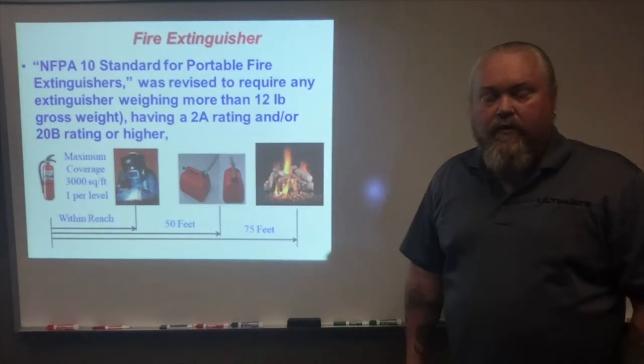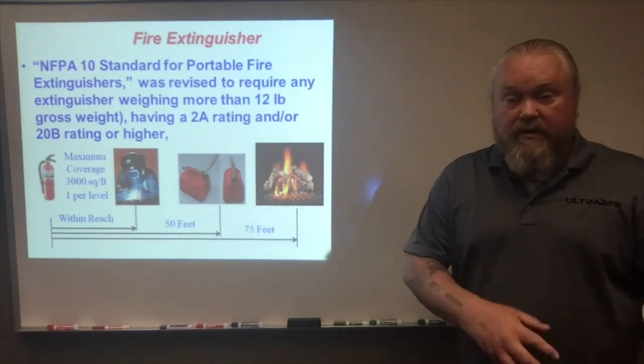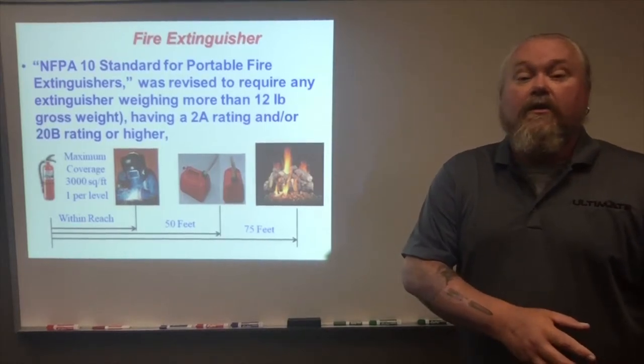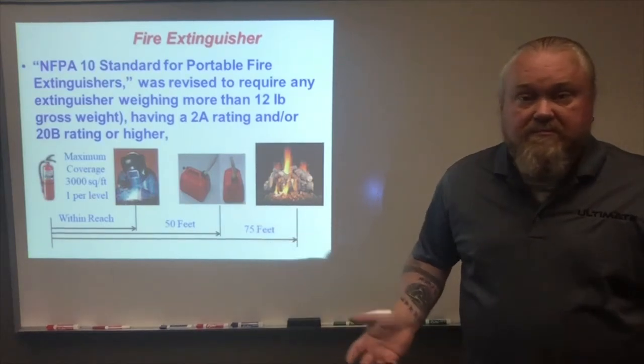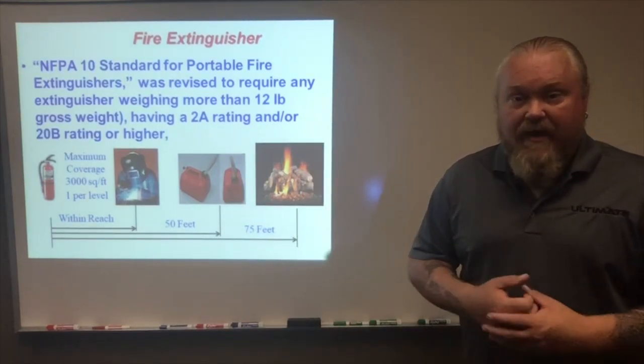Don't forget that 25-foot requirement when it comes to transferring fuels from one container to another, or from a container to a piece of equipment. Doesn't matter whether it's a front-end loader, forklift, chop saw — it doesn't matter. If you're transferring the fuel, you must have a fire extinguisher within 25 feet.